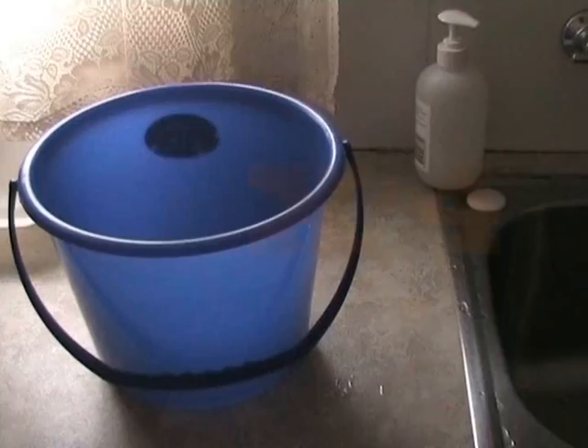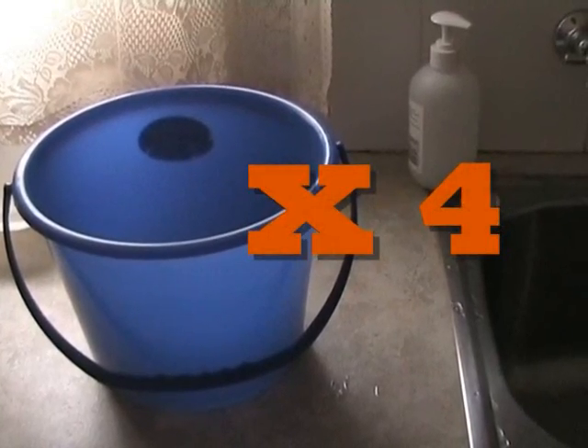Use the half flush. If your toilet has it, use it. You can save up to 4 buckets a day. If you don't have one, invest in getting one. If not, just don't hold the button for too long.